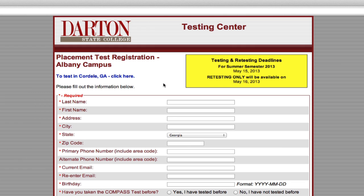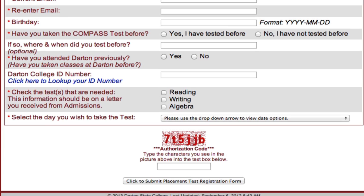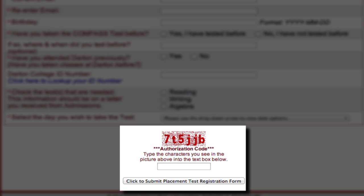Once you get to the registration page, fill out the required information. Choose a test date on the drop-down. Put in the authorization code and submit.